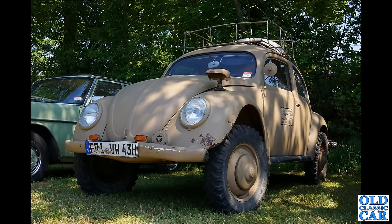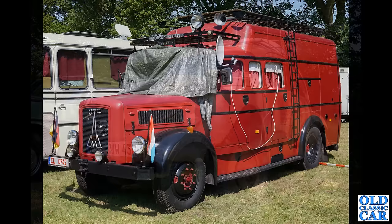Quite a groovy looking VW here, based on the Beetle of course. If you know any more about the specification of this particular vehicle and an idea of the age, please let me know in the comments. I'm not too well up on these earlier VWs. It looks like it could be four-wheel drive judging by the ride height — but is it? Let me know in the comments please.